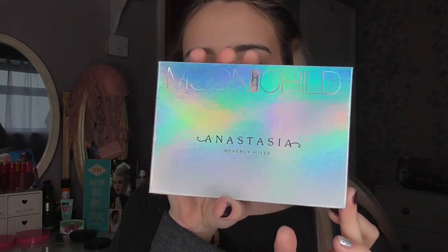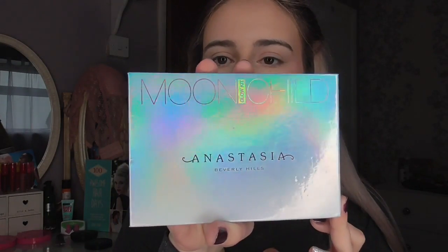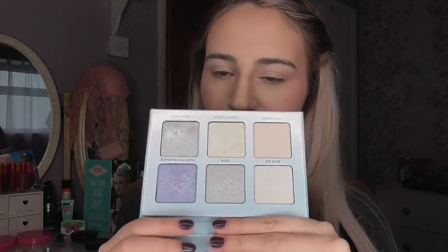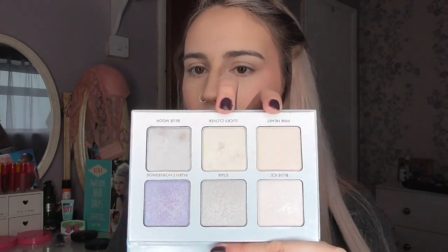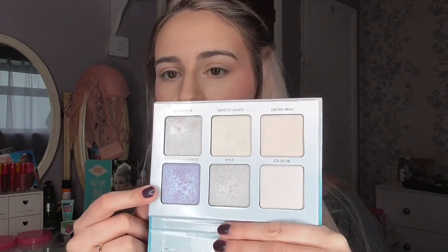Moving on to highlight — my favorite product this month has been the Anastasia Beverly Hills Moon Child Glow Kit. Inside you get six shades of highlighter. My favorite shades are Pink Heart and Lucky Clover — a pink tone and a yellow-slash-green duo-tone highlighter — and I also really like Purple Horseshoe. Today I'm going to use Lucky Clover.